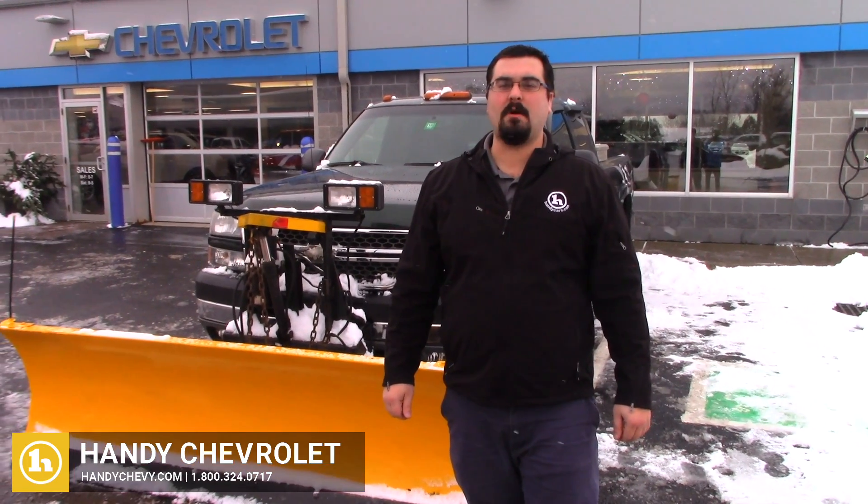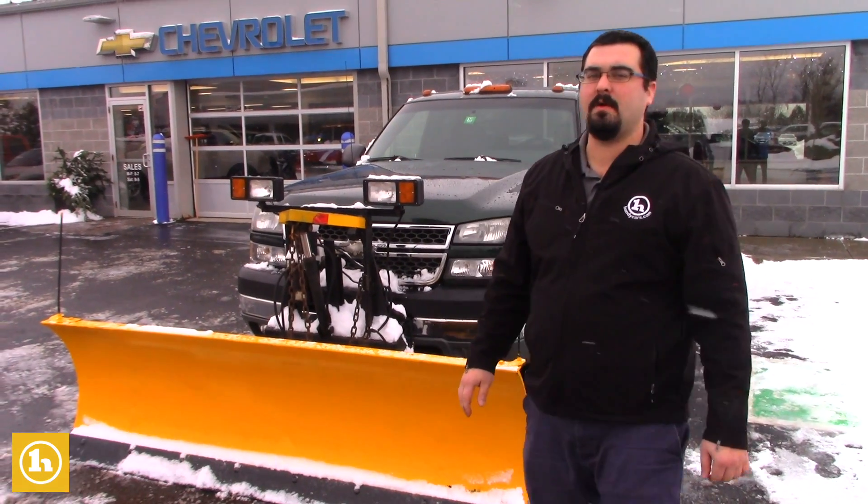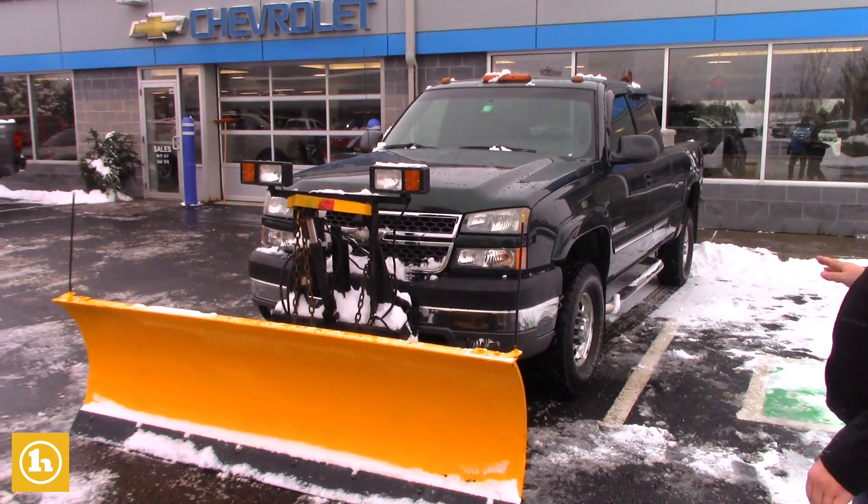Hey, this is Mark with Handy Chevrolet in St. Albans, Vermont. I want to do a quick walk-around video on the 2005 Silverado we spoke about on the phone.